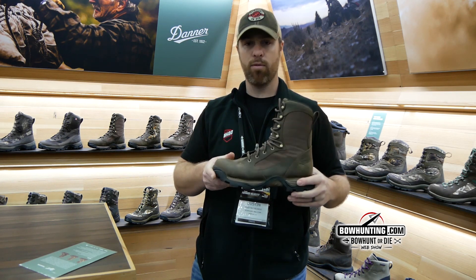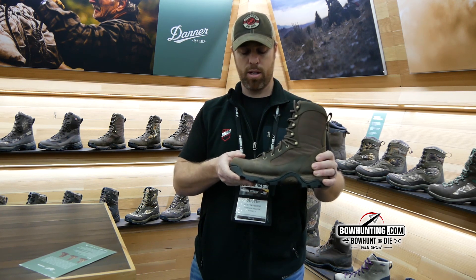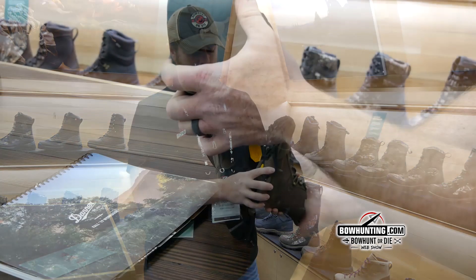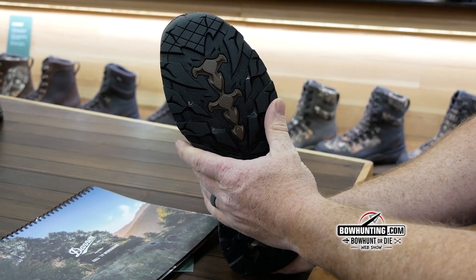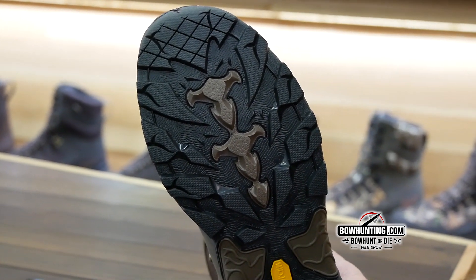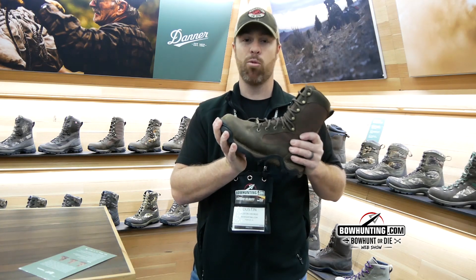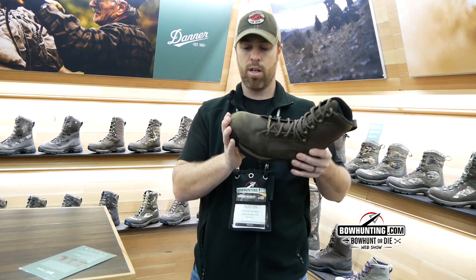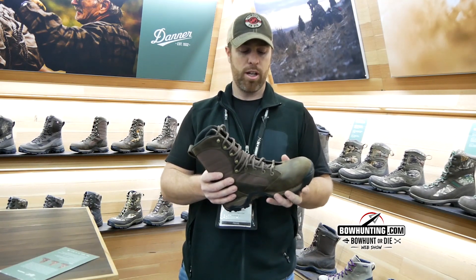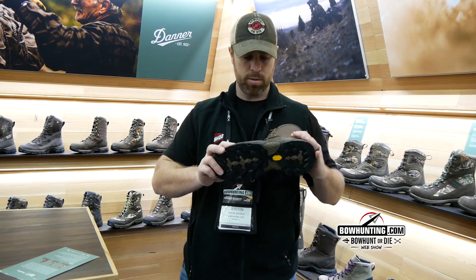It's available in 400, 800, and 1200 gram Primaloft insulation. A couple of different changes — most you're probably not going to see because they're in the sole, but there is a Vibram outsole. It's pretty soft and very grippy with a sticky rubber compound. Walking on hard surfaces, it's not going to slip for sure.